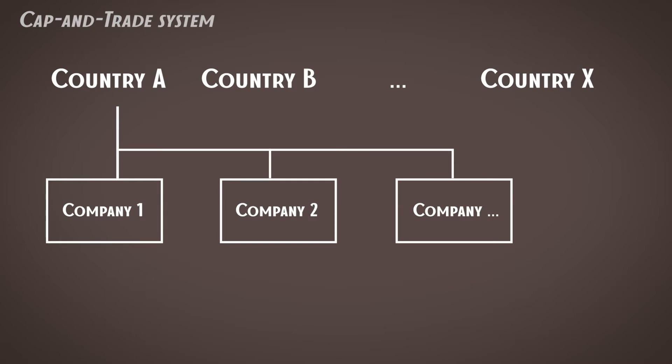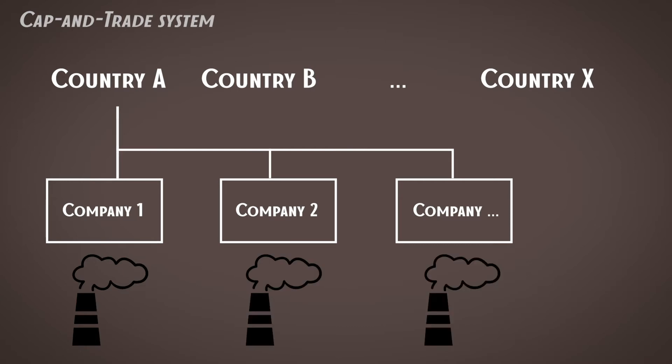Typically, a country-wide cap is then allocated to the main emitting companies, meaning the largest emitters also have a maximum amount of emissions they can allow themselves. This allocation of emission allowances to companies is typically done in two ways: the first is to give allowances for free, and the second — more common — is to sell allowances at auction. The money a country gets from those payments can then be spent on other measures to address climate change.